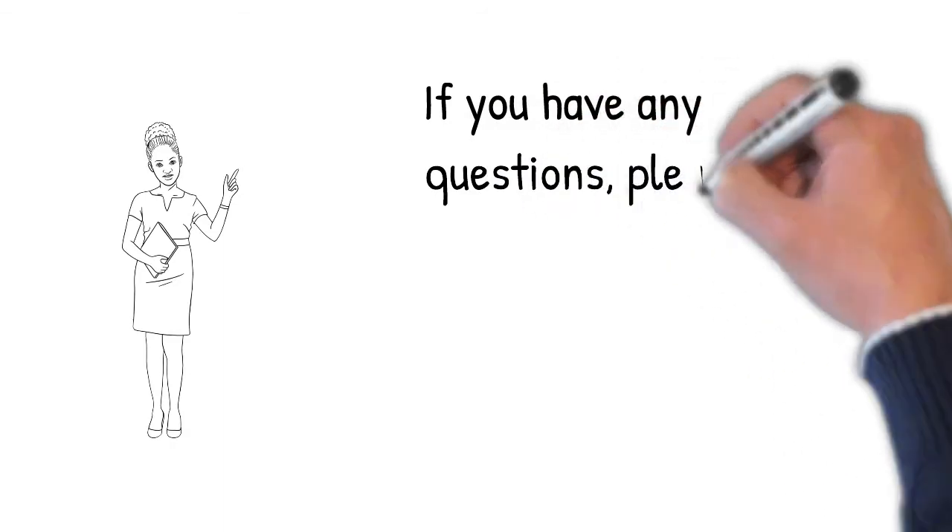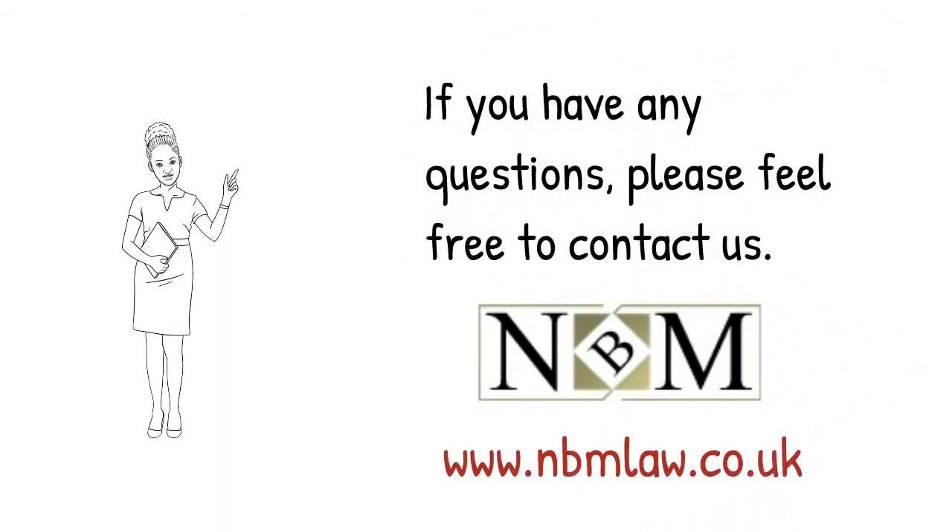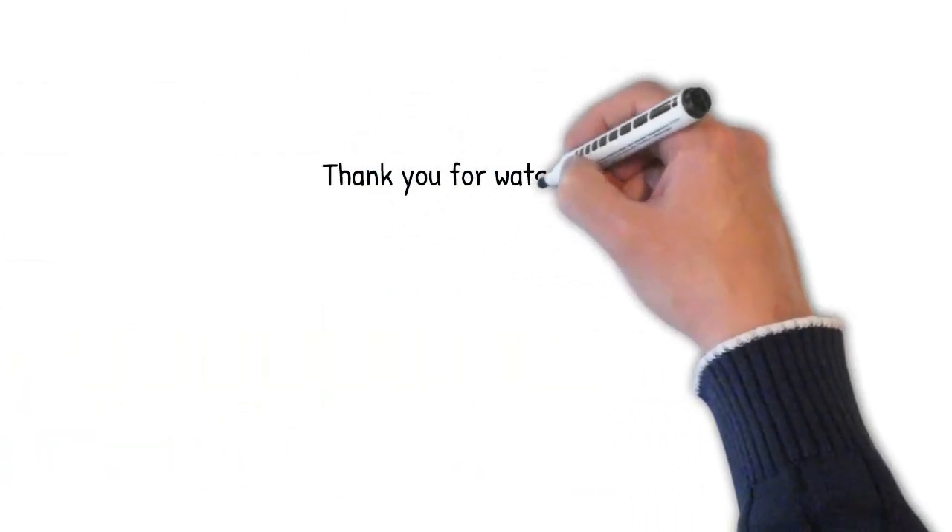Before you sign the documents, if you have any questions, please do not hesitate to contact your NBM conveyancer. Thank you for watching.